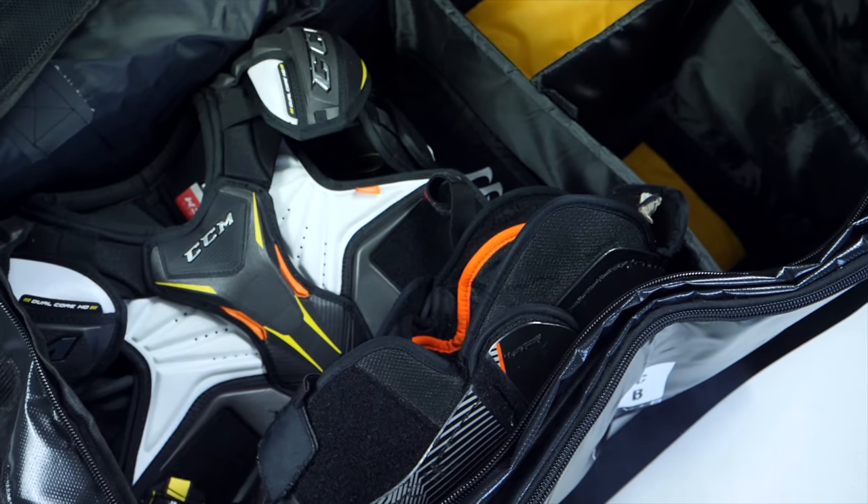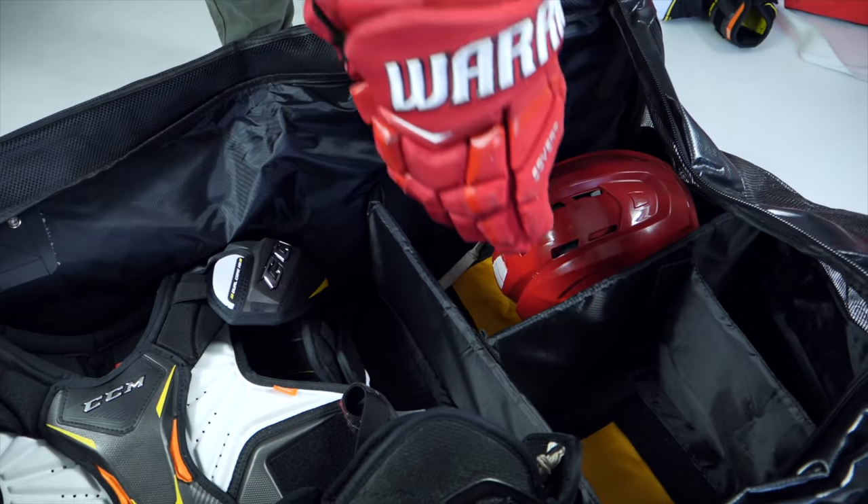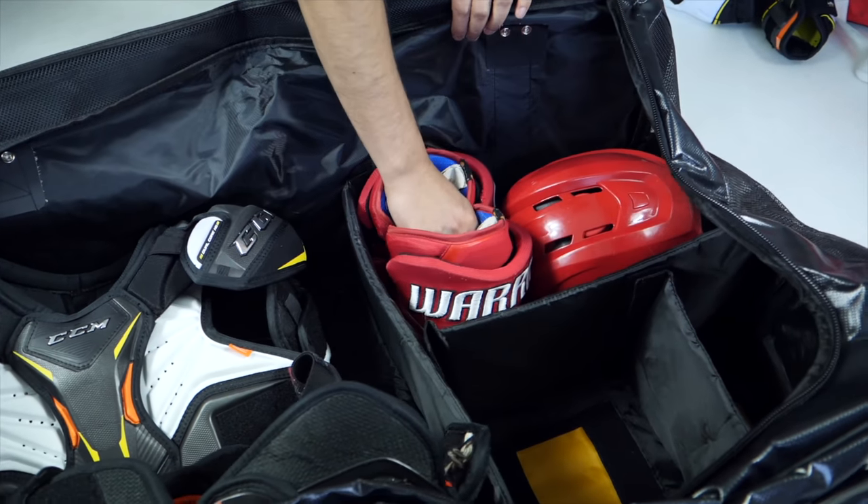From there it's going to be the storage dividers inside this bag, which are also removable. There are four of them: one larger storage section for the larger pieces of your hockey equipment, and then three smaller ones for you to be able to put all of the other things you're going to have inside your bag.